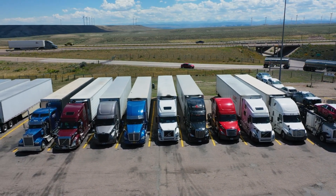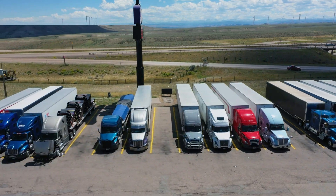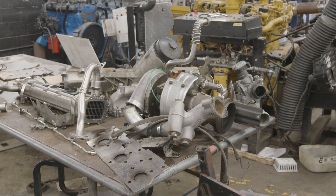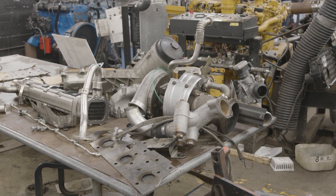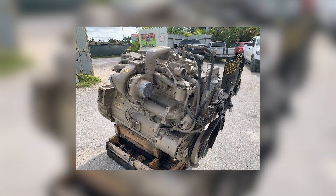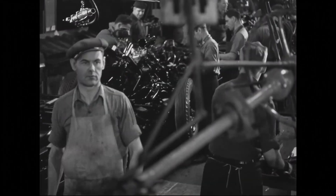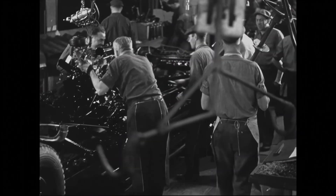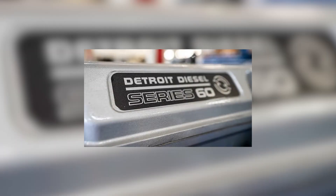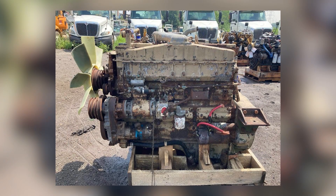Detroit Diesel suddenly found itself watching the industry it once ruled turn to a competitor that refused to play the old game of noise and nostalgia. By the end of the 1970s, the message was undeniable. The future of the diesel highway belonged to the engine that did not need attention, did not need revs to prove its strength, and could outpull, outlive, and outsave the dominant king of the decades prior. And that engine was the Cummins NTC-400 Big Cam. Detroit Diesel knew they were in trouble. In boardrooms and test cells, engineers and executives faced a new reality they were not ready for. The era of the screaming two-stroke was losing ground, and reliability, fuel efficiency, and torque had become the new definition of power. The engine that silenced Detroit Diesel had not arrived with a roar — it had arrived with confidence, the kind that did not need to be loud to win.